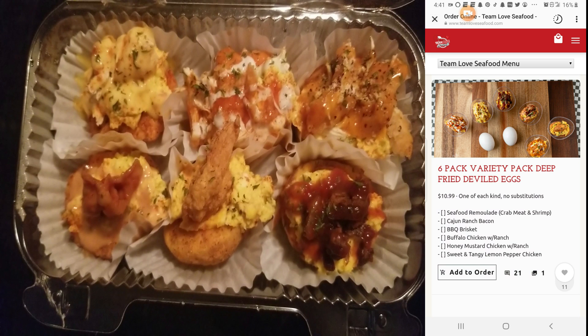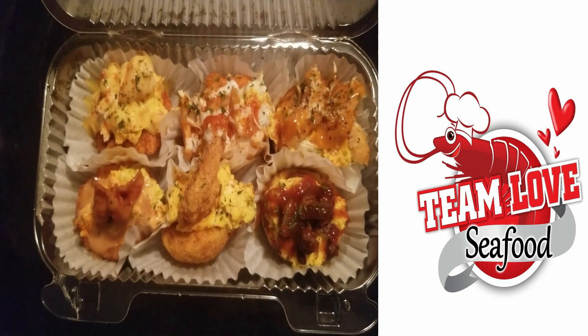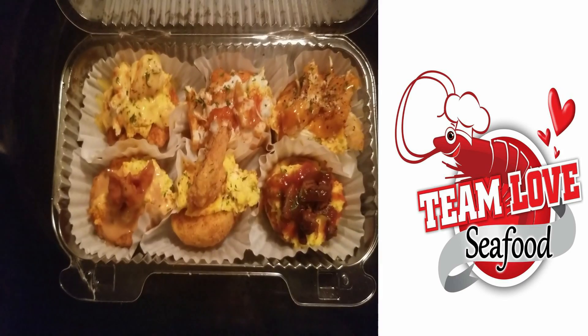It's $10.99 and you cannot substitute. The flavors are: seafood remoulade with crab meat and shrimp, Cajun ranch bacon, barbecue brisket, buffalo chicken with ranch, honey mustard chicken with ranch, and sweet and tangy lemon pepper chicken. This is the assorted deviled egg tray that they have.